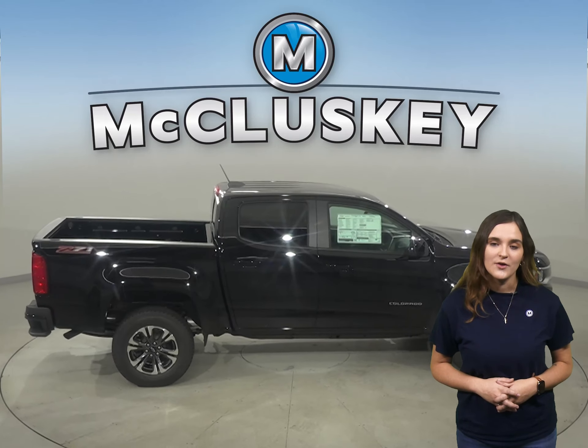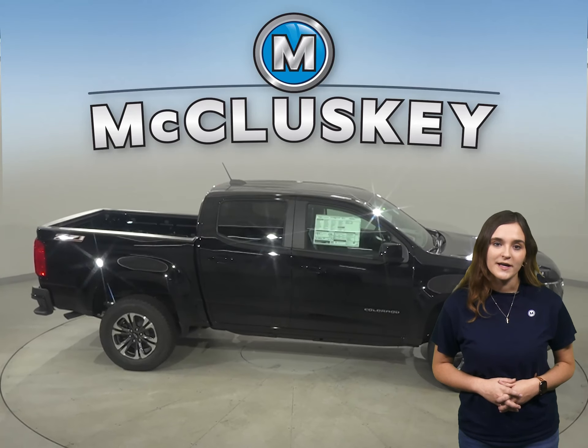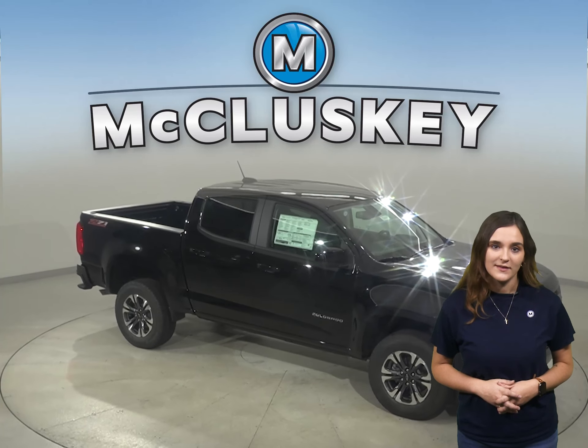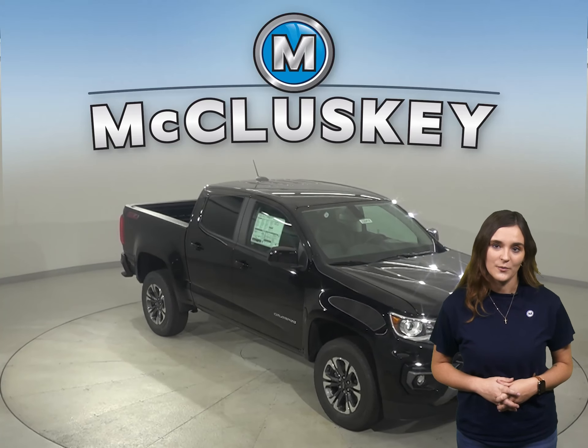In the brakes and stopping test hosted by Motor Trend, the Colorado stops shorter than the Canyon by almost 10 feet. Rugged and strong with a quiet, refined interior — from logging hours at the work site to long weekends at the lake, the Chevrolet Colorado has three engine choices to take on the world.